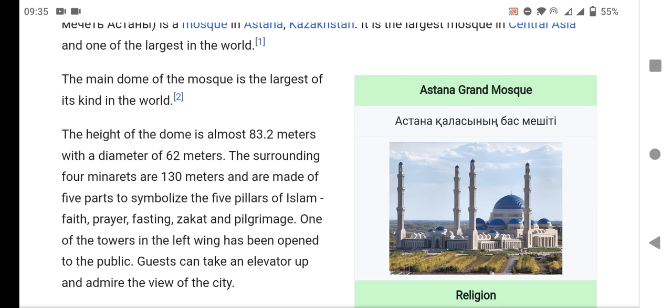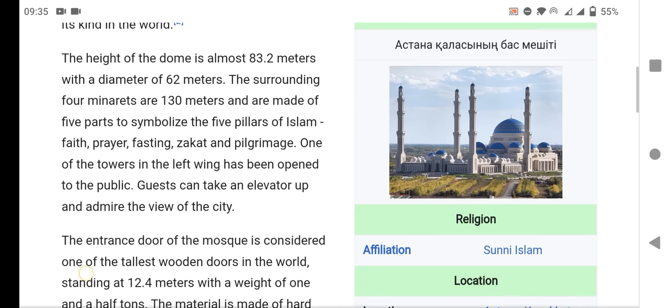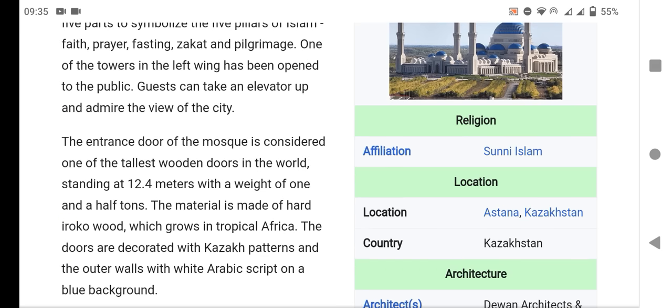The four surrounding minarets are 130 meters tall and are made of five parts, symbolizing the five pillars of Islam: faith, prayer, fasting, zakat, and pilgrimage. One of the towers on the left wing has been opened to the public, where guests can take an elevator up and admire the view of the city.